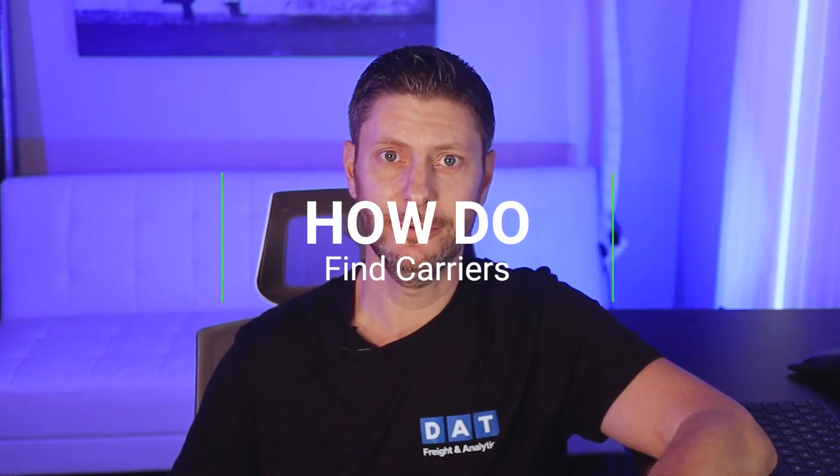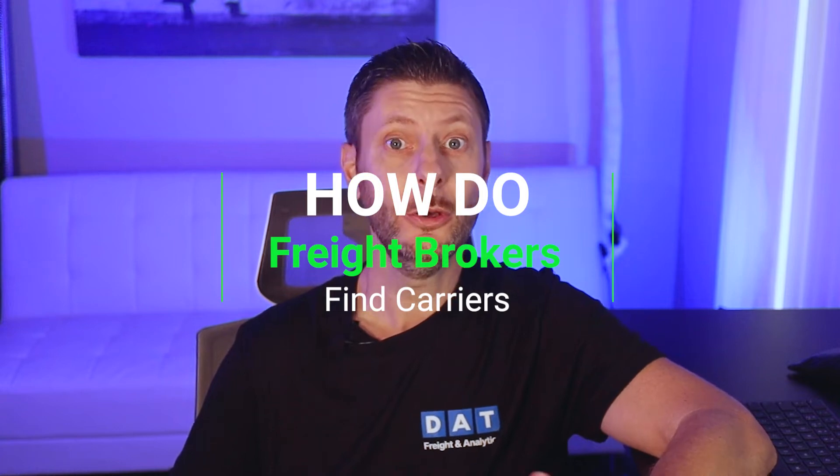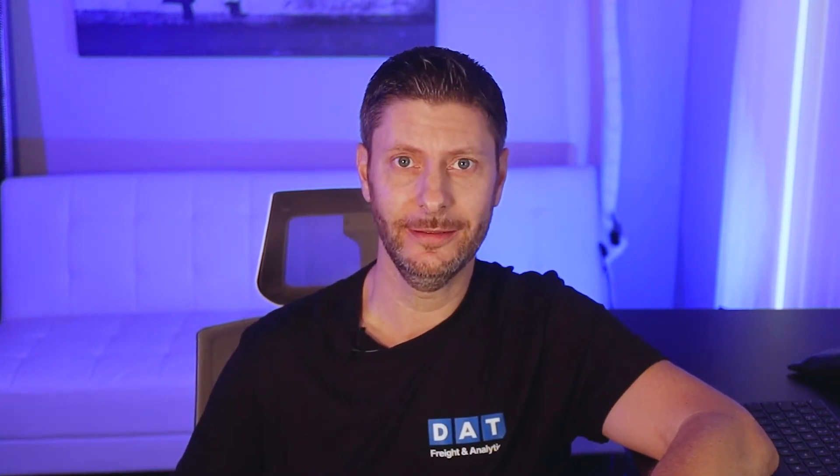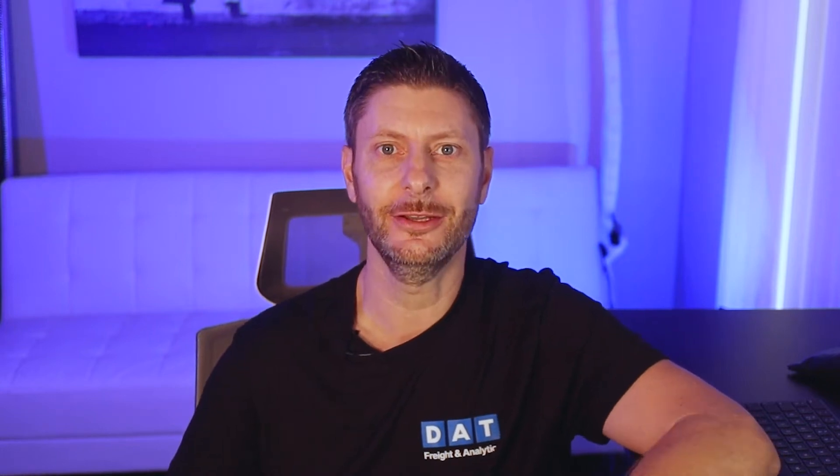How do you find carriers for a spot load? How do you negotiate with a driver or a dispatcher? Who has the upper hand and why? In this video, we'll get into the weeds on finding carriers and negotiating coverage.